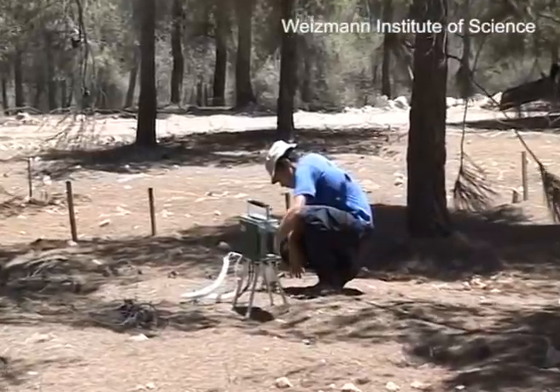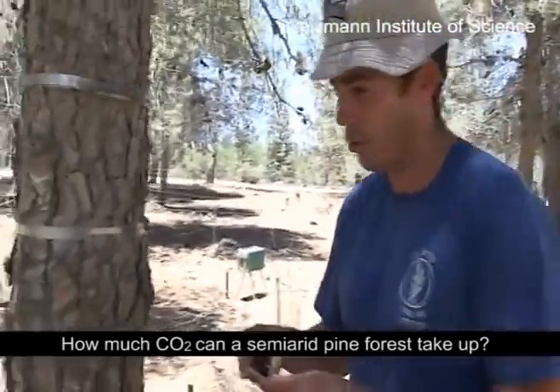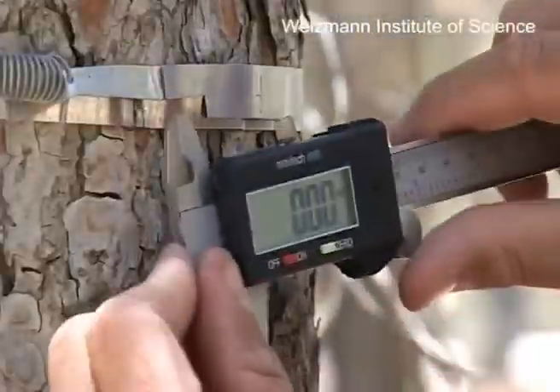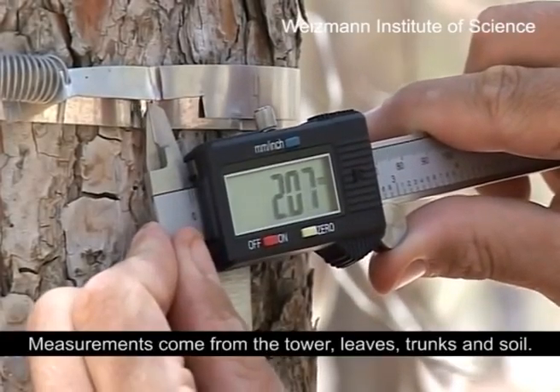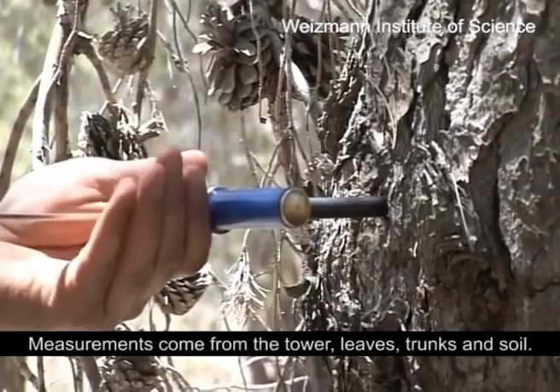The purpose of this research is to determine how much CO2 is taken up by a semi-arid pine forest. For this, we rely on a tall tower and micrometeorological techniques, and a range of measurements on leaves, trunks, and in the soil.